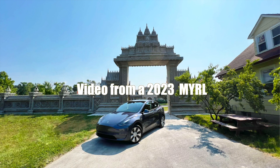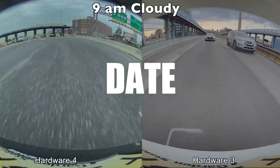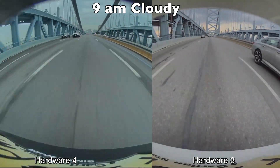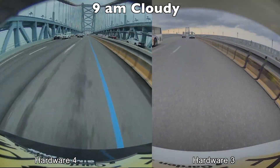Hello! If you're looking to purchase a new Tesla soon, or are thinking about purchasing an older model, this video will show you the camera and visual differences between Hardware 3 and Hardware 4.